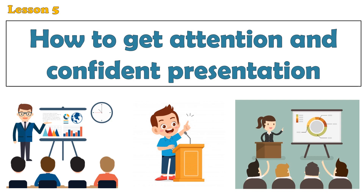Giving an engaging and confident presentation requires careful preparation, effective delivery, and connecting with your audience. Here are some tips to help you deliver an engaging and confident presentation.